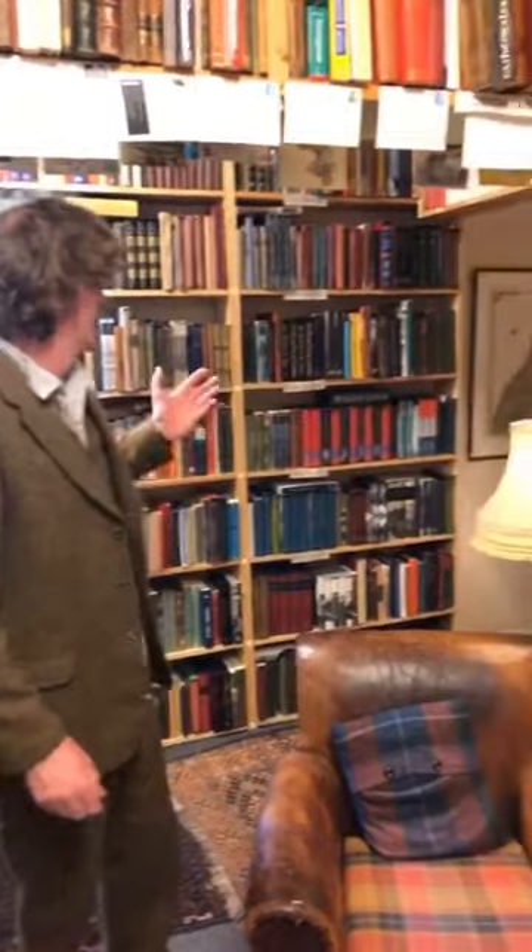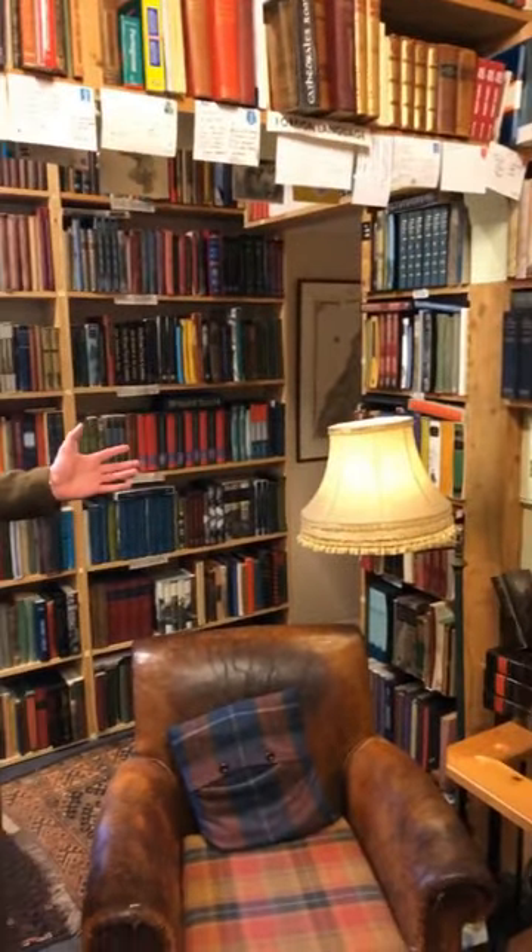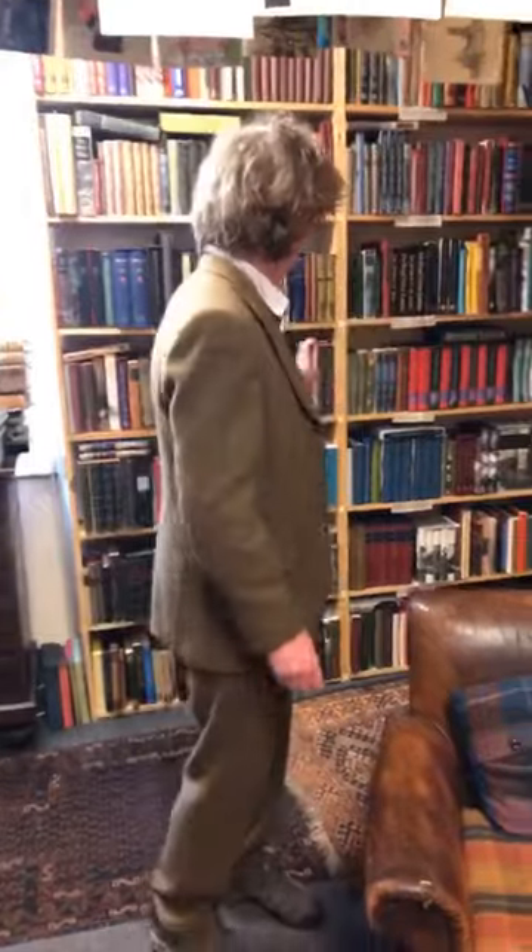So behind me here is the Folio section. The Folio Society, for people who don't know, is a publisher with very high production standards and they mainly do reprints — in fact, I think exclusively reprints — but they're beautiful and people collect them. They're not worth a huge amount, most of them, but they're beautiful things.